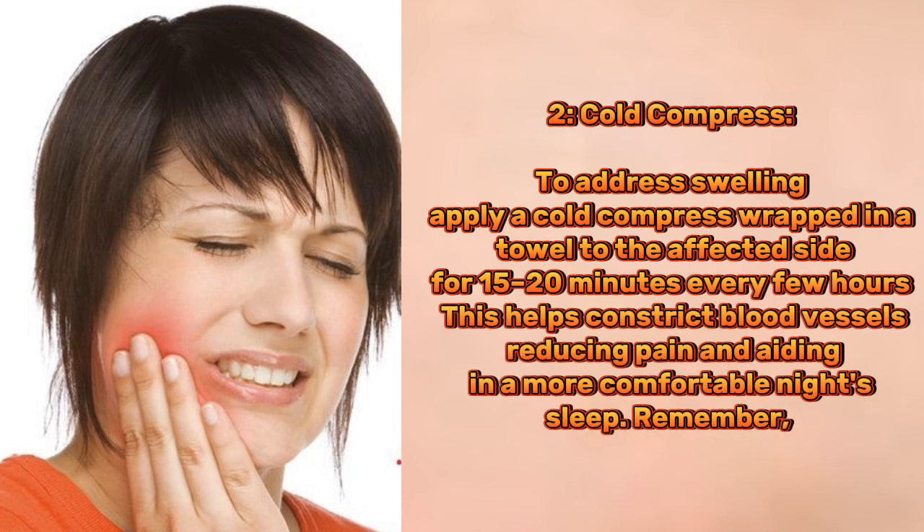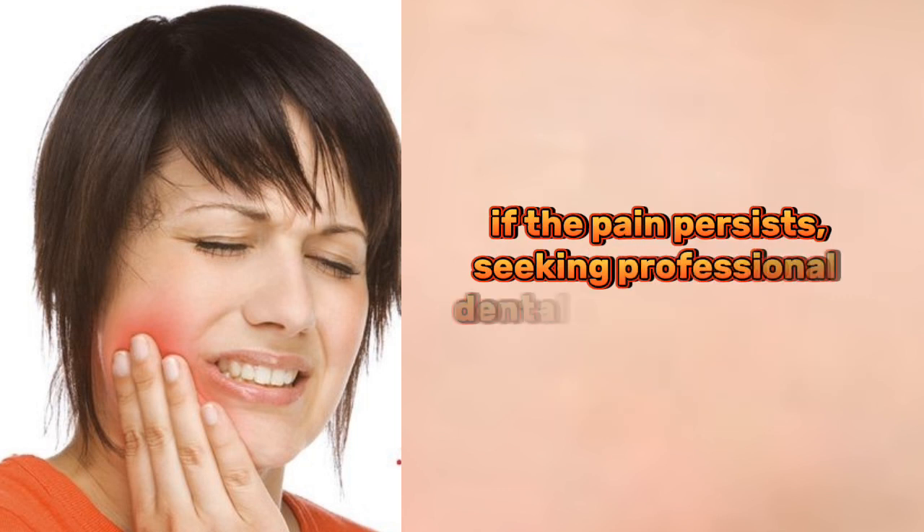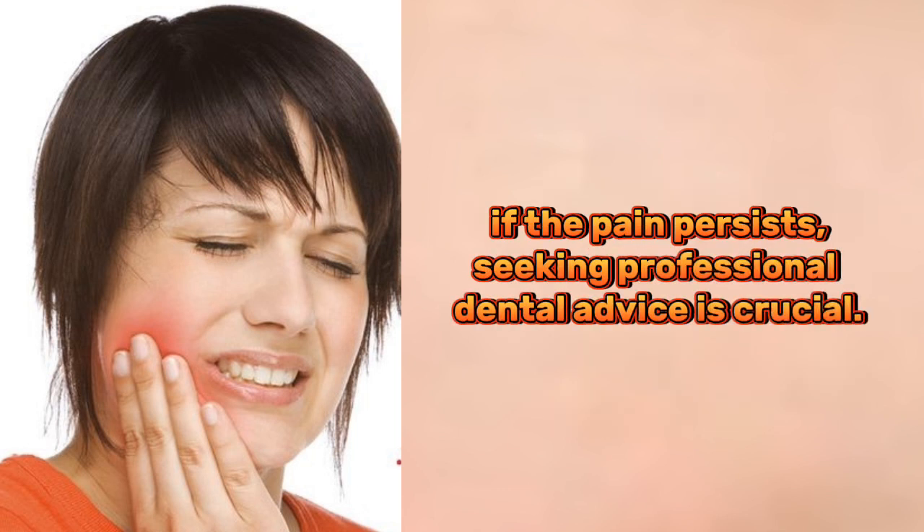2. Cold compress. To address swelling, apply a cold compress wrapped in a towel to the affected site for 15–20 minutes every few hours. This helps constrict blood vessels, reducing pain and aiding in a more comfortable night's sleep. Remember, if the pain persists, seeking professional dental advice is crucial.